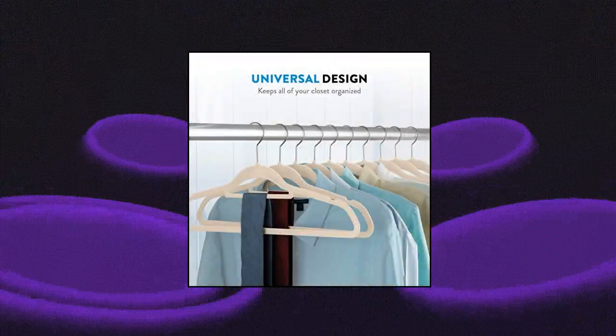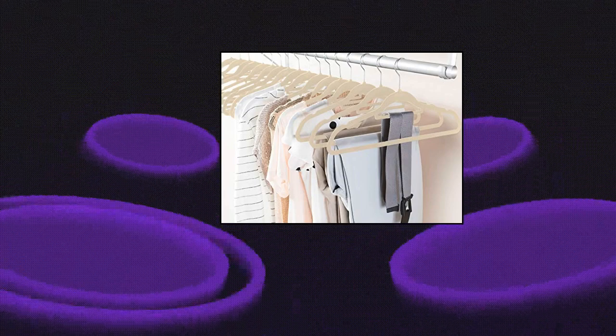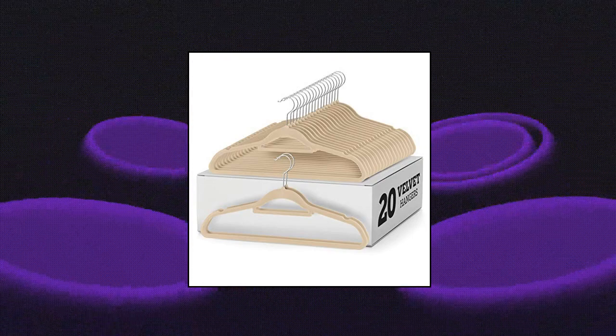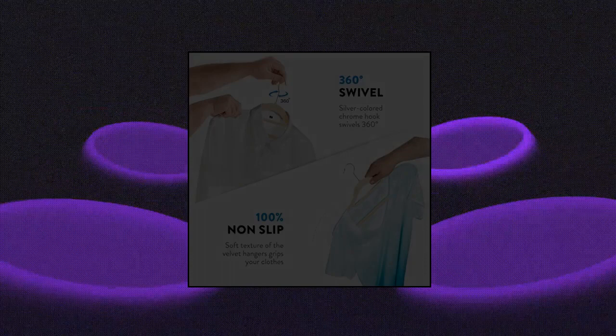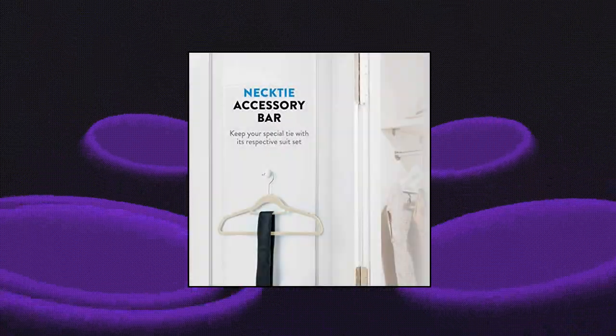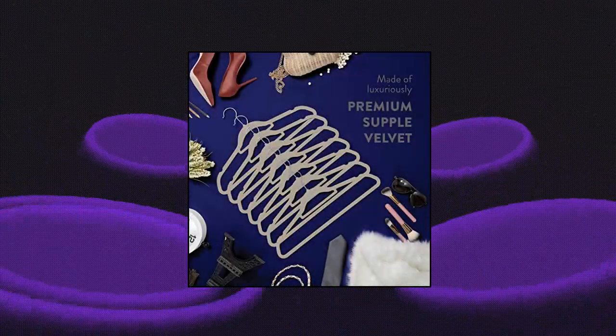Zober Premium Velvet Hangers with tie bar — 20 pack slim space-saving coat hanger. Set of 20 attractive black velvet non-slip hangers featuring 360-degree swivel, shiny chrome hooks and notched shoulders that will make hanging clothes a simple pleasure. The soft texture of the flocked clothes hangers grips delicate items such as camisoles and tanks with ease, while it's sturdy.